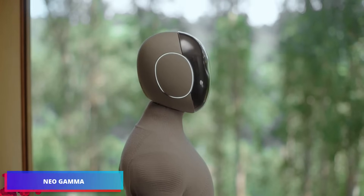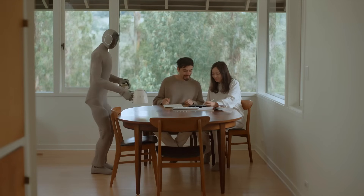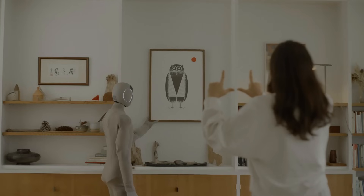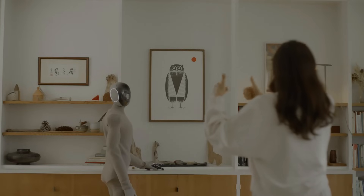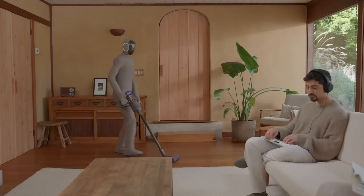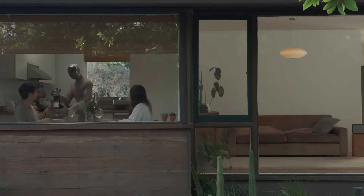In addition to providing warm hugs, the robotic butler NeoGamma is able to undertake ordinary jobs such as making tea and cleaning windows. It does a fantastic job owing to AI-powered algorithms that enable it to adapt to any new and unfamiliar location. According to the makers of the robot, you won't be able to resist hugging the NeoGamma.